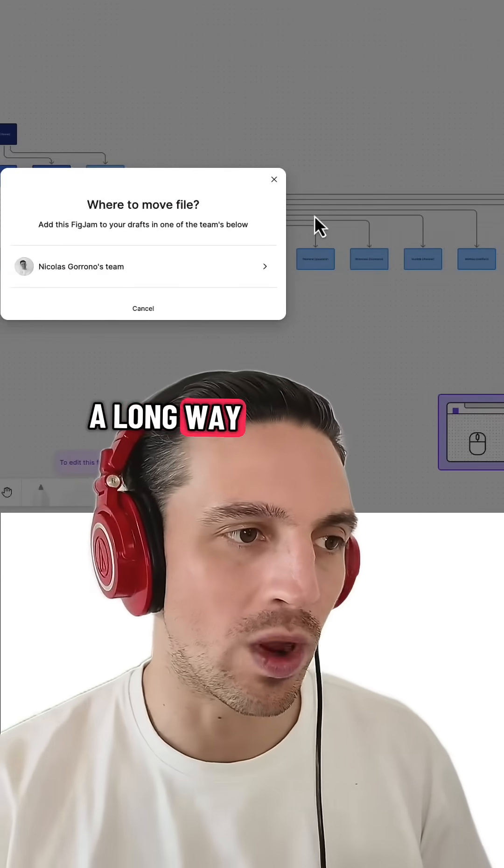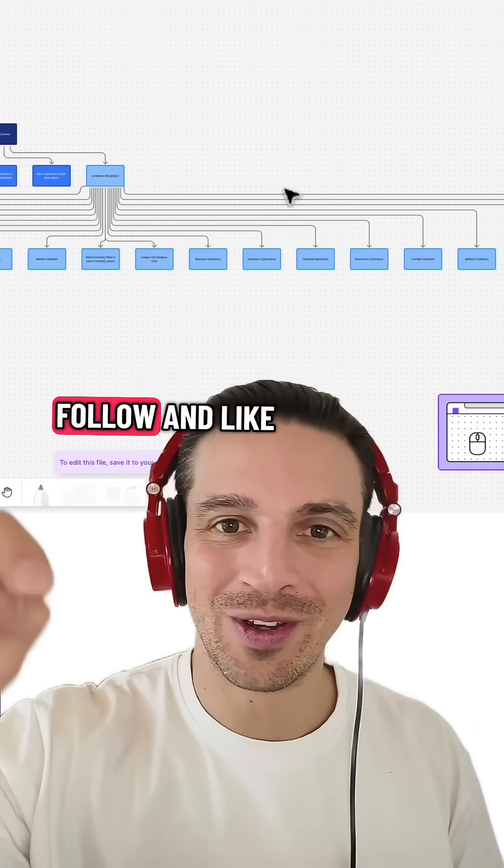A little bit of planning goes a long way with SEO. If you like this type of content, make sure you give me a follow and like the video for more.